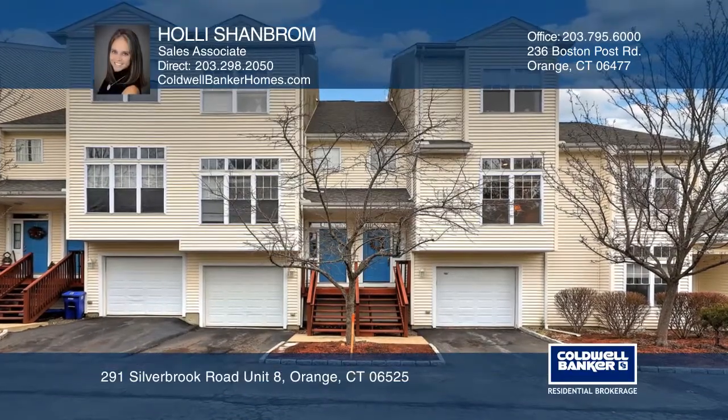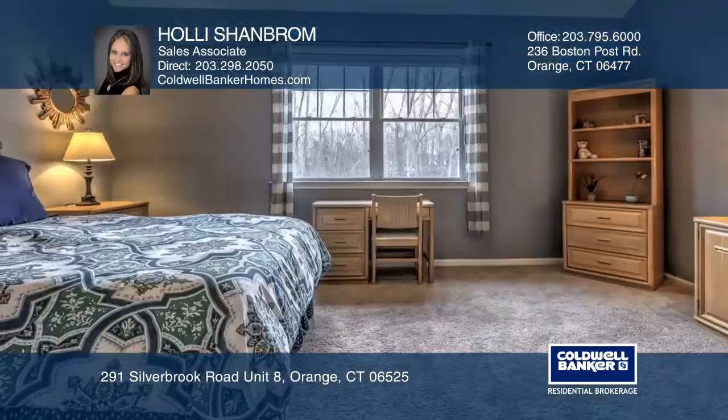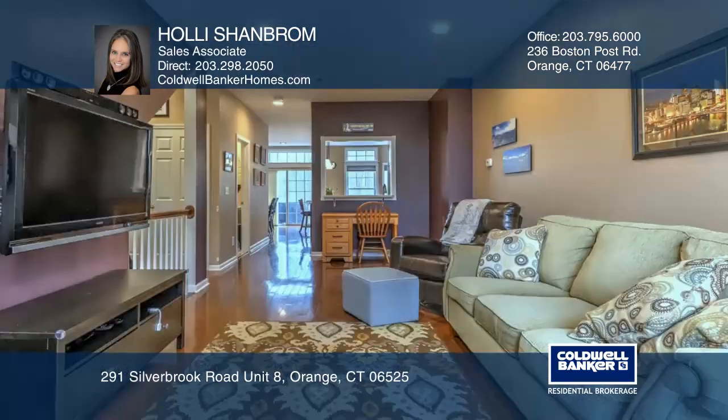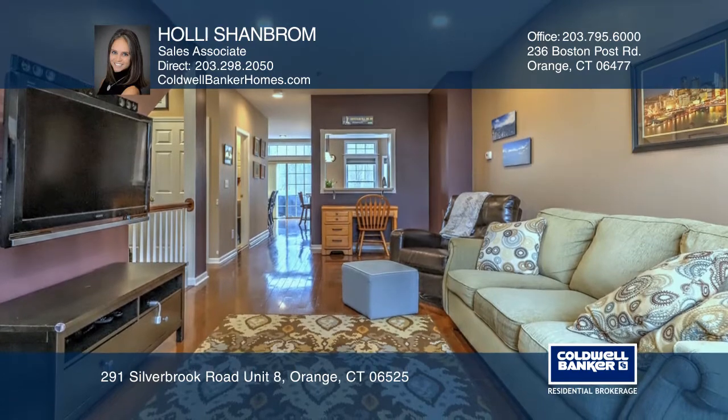For the first time in years, this two-bedroom, two-full, and one-half-bath unit is on the market. This lovely home offers the desirable Amity School District, a convenient location, and modern upgrades.